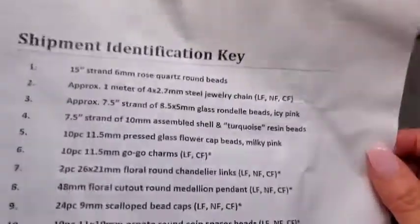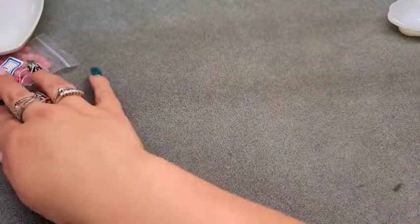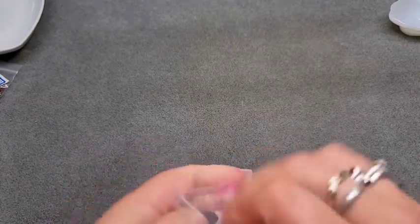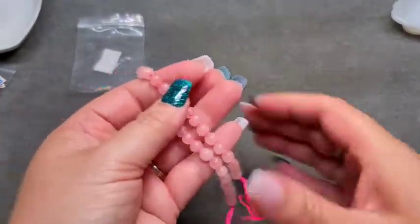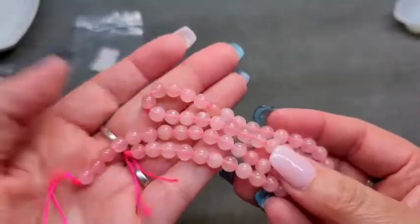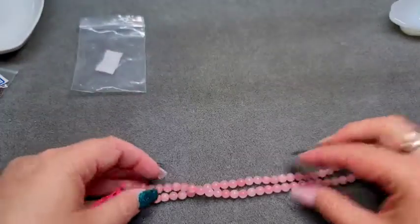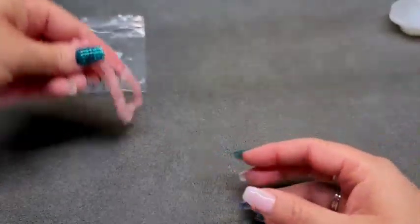First on our list is a 15-inch strand of 6mm rose quartz round beads. Rose quartz is a very pretty light pink — I really like the color. They usually appear a little more pink than they are because of the hot pink string they come on, so these are lighter pink than they appear, but they are still very pretty.